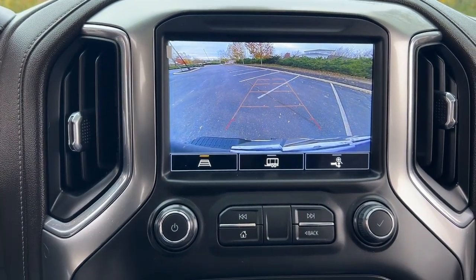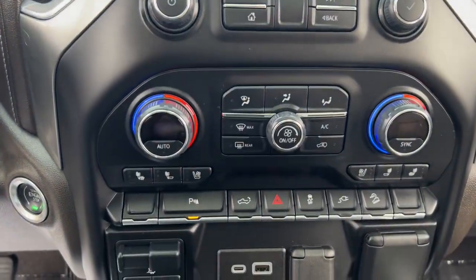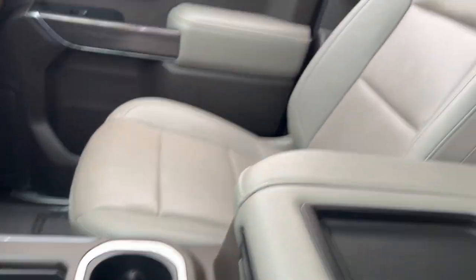Bedliner, satellite radio, remote engine start, fog lamps. Feel confident and relaxed in the all-new Silverado. Take it out for a road test and fall in love.